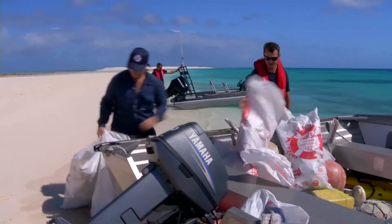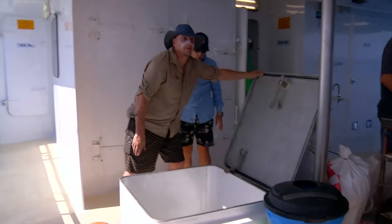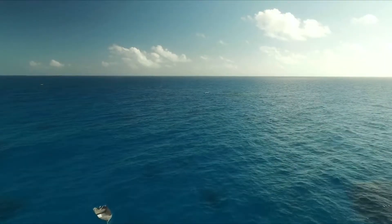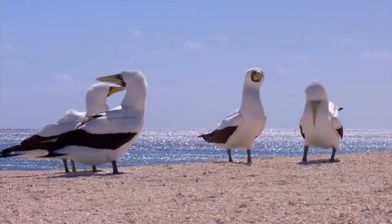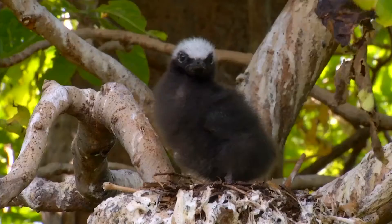We've collected almost a tonne and a half of marine debris off these islands — we've filled up both holds of the boat. It's all reaching out here, 400 kilometres offshore. The amount of debris we're finding is just not good for the environment out here, and it's not good for the birds.